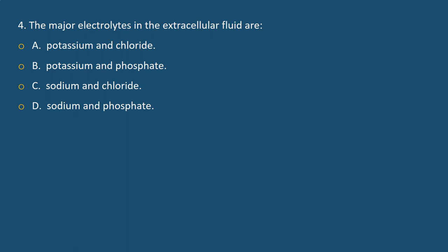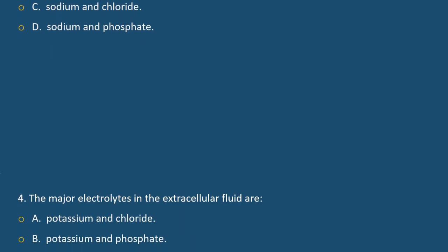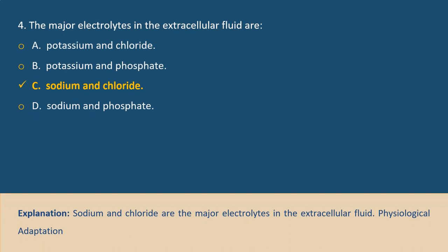Question 4. The major electrolytes in the extracellular fluids are: A. Potassium and chloride, B. Potassium and phosphate, C. Sodium and chloride, D. Sodium and phosphate. Answer C. Explanation: Sodium and chloride are the major electrolytes in the extracellular fluid.